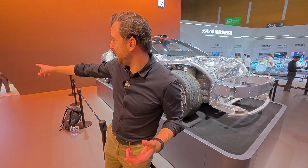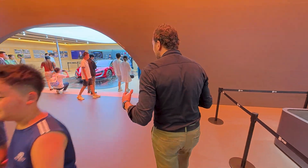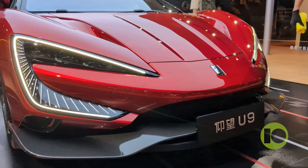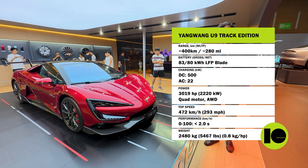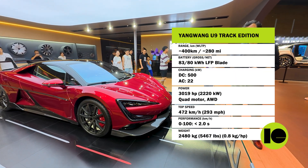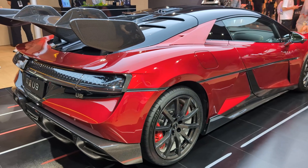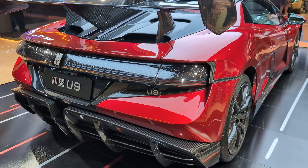We're going to check out the electric car — actually the U9. So here we have the record holder. Just a couple of days ago, the U9 set the world record in top speed for EVs: 472 kilometers per hour — almost 500 kilometers per hour. It's a sports car, fully electric with four motors and a total output of over 3,000 horsepower. It's amazing. And if you look, this is really a supercar design — see the carbon fiber wheels, the exterior design, the red color, all the wings.